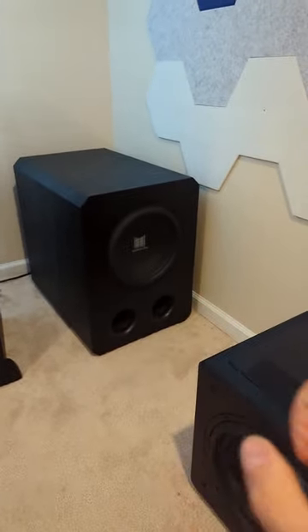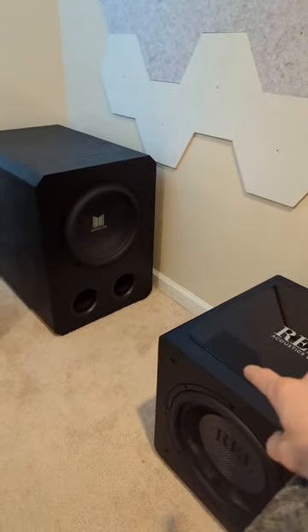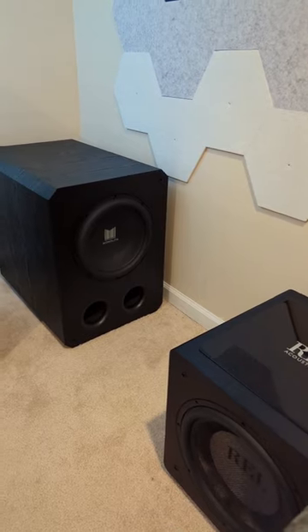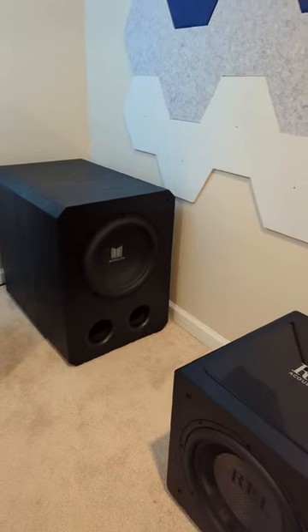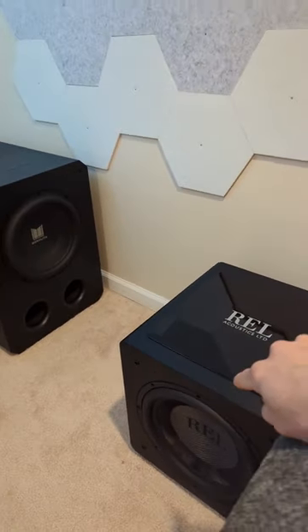If you want just pure volume, the Monoprice is where you want to be. If you want something refined with good sound but not capable of blowing your eardrums, the REL. For home theater, strictly for watching movies, the Monoprice is where you want to be. If you want insanely clean, crisp music, get yourself the REL.